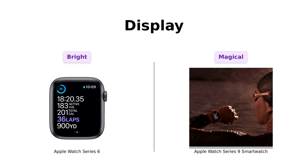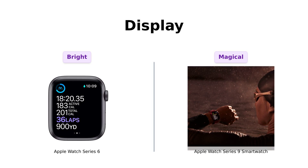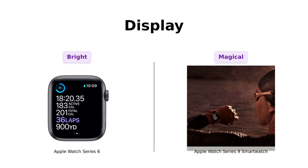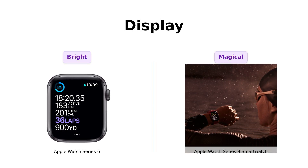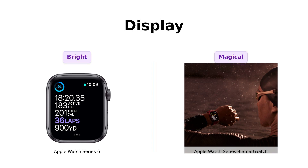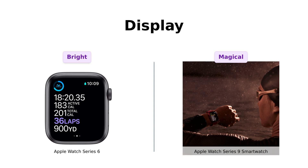Now let's talk displays. The Series 6 boasts an always-on retina display that's 2.5 times brighter outdoors, which has impressed users. Yet the Series 9 offers a brighter and more magical display, with reviewers noting its ease of use and improved visibility. One user even mentioned the joy of its bright always-on display, enhancing the overall experience.